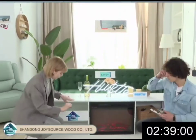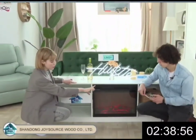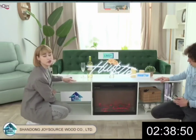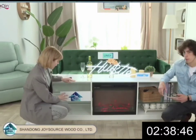We also have shelves — from one side and from the other side we have two shelves each. So you can put your books, your laptop, cups — wherever you like.